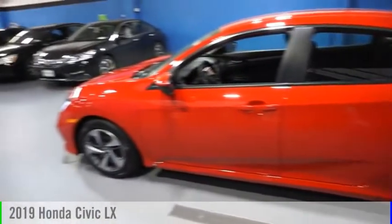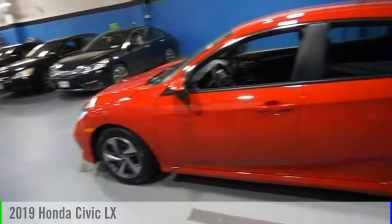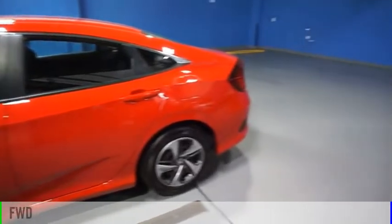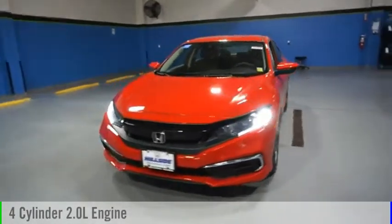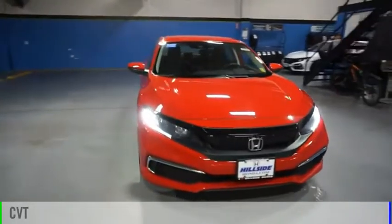You are going to love the 2019 Civic. This vehicle is powered by a front-wheel drive, four-cylinder, 2.0-liter engine, and comes with a continuously variable transmission.